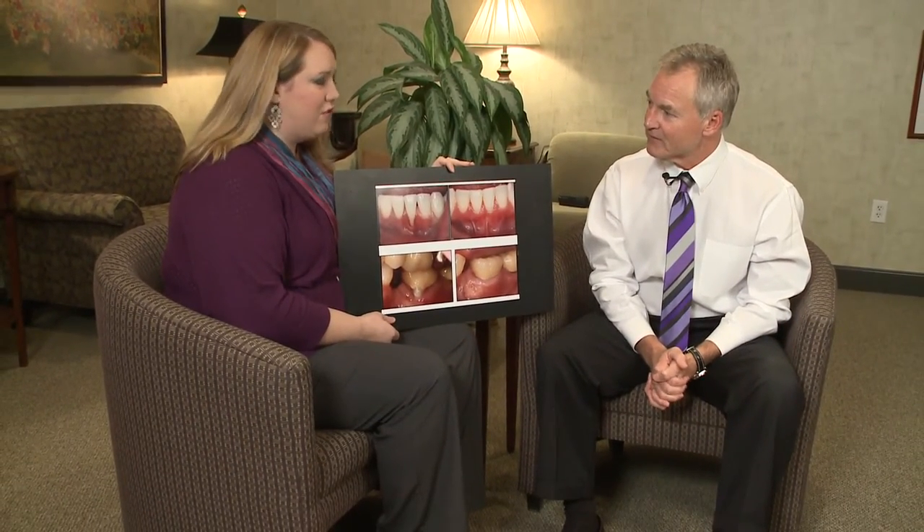We've got some photos here to share with everyone of something that you call grafts. Would you mind telling me a little bit more about this? Well, yes. We call them soft tissue grafts.